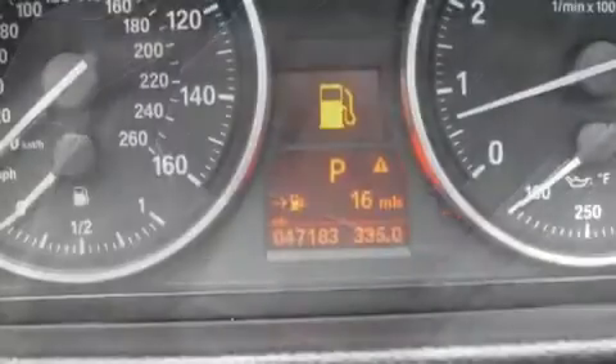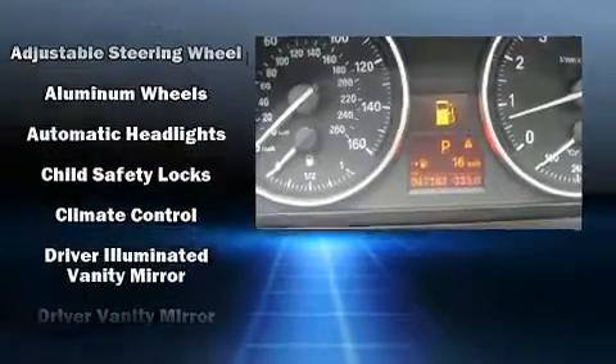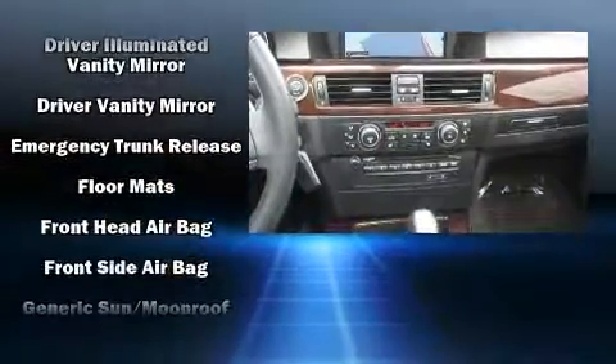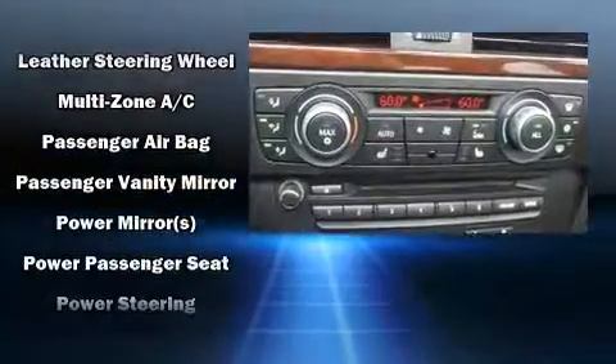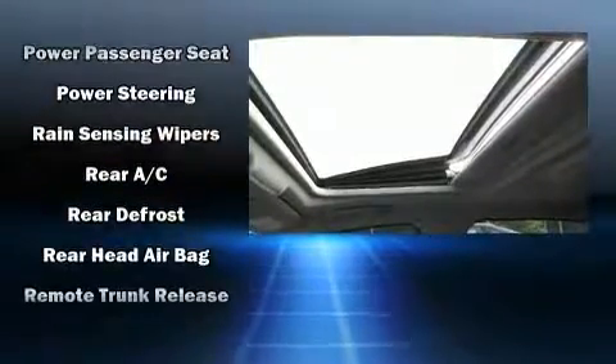BMW ensures the safety and security of its passengers with equipment such as front and side impact airbags, traction control, anti-whiplash front head restraints, ignition disabling, and four-wheel disc brakes with ABS. Brake Assist technology provides extra pressure when applying the brakes.